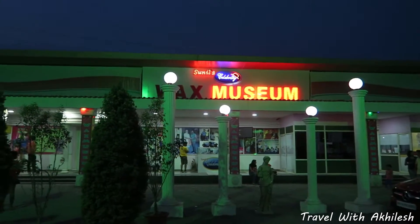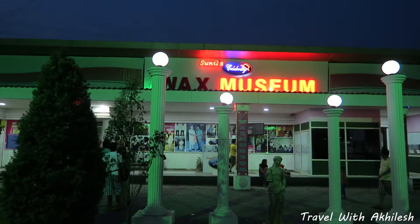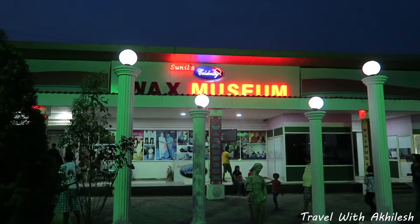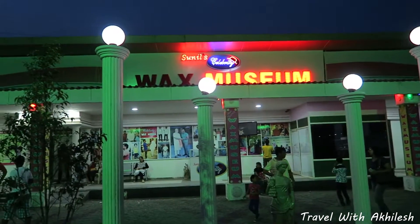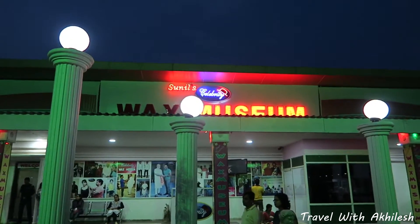So guys, now we have come to the wax museum of celebrity. There are a lot of other wax museums, but this is the older one — Sunil's wax museum. So this is like the oldest one, and you should visit this place to see the wax models.